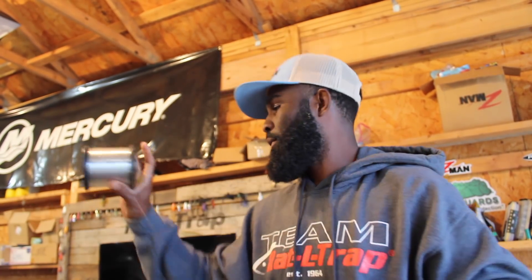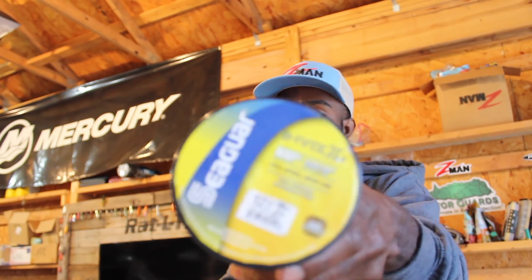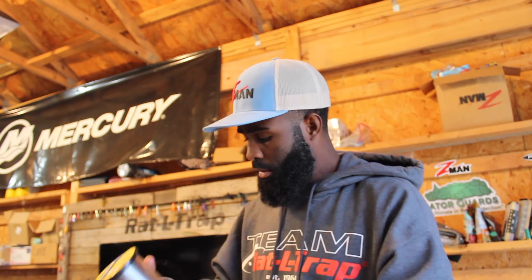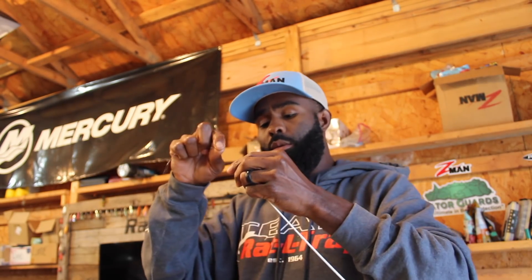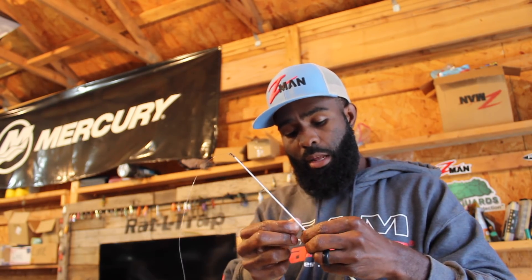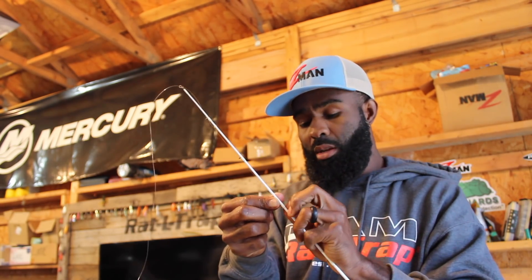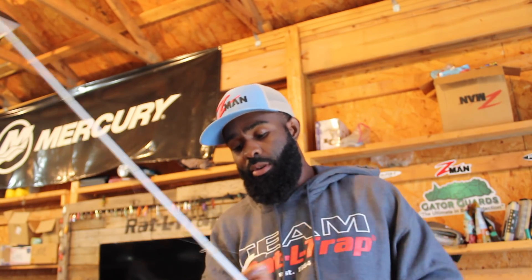Let's get these rods rigged up and talk about the setups. First, let's rig up one of our Rattle Trap rods. What I like to use is 12-pound test anytime I'm throwing a trap — quarter ounce or half ounce — unless I'm really trying to keep that bait down pretty deep. So I'm going to spool it up with 12-pound Invis-X. I do tend to like a little bit longer rod when I'm fishing a trap, mainly because I can get a little extra distance. When it's windy or they come up schooling and I need to get that bait out there an extra 10–20 yards — that's a big deal. Anything that makes it easier to make a longer cast is always going to work in your favor.